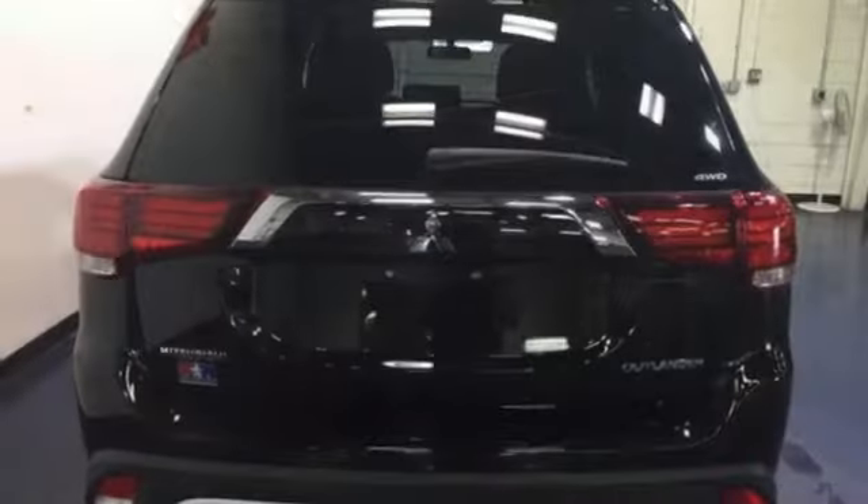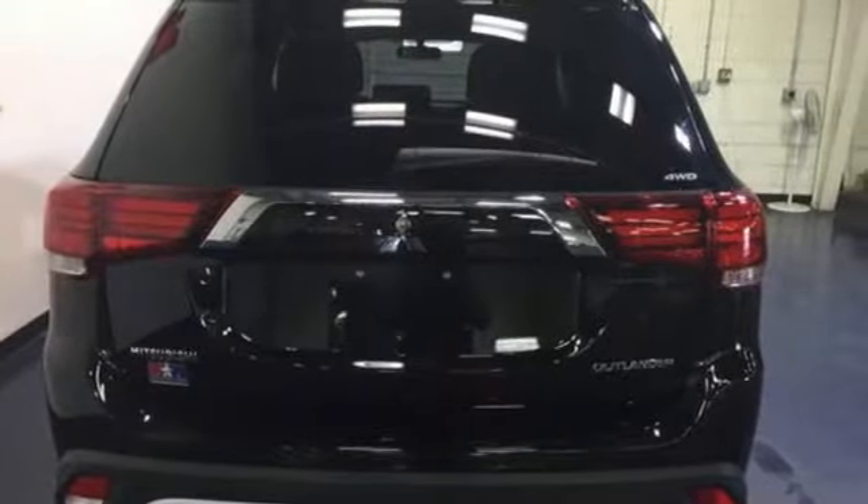Find your own lane in this Mitsubishi. You'll never know until you try. Test drive it today.